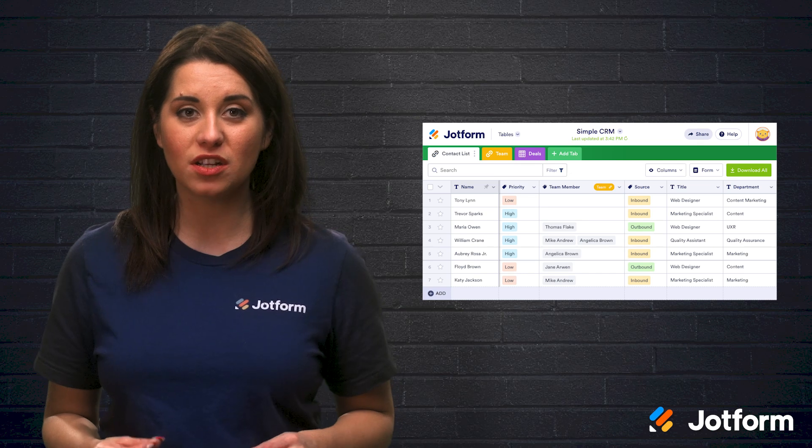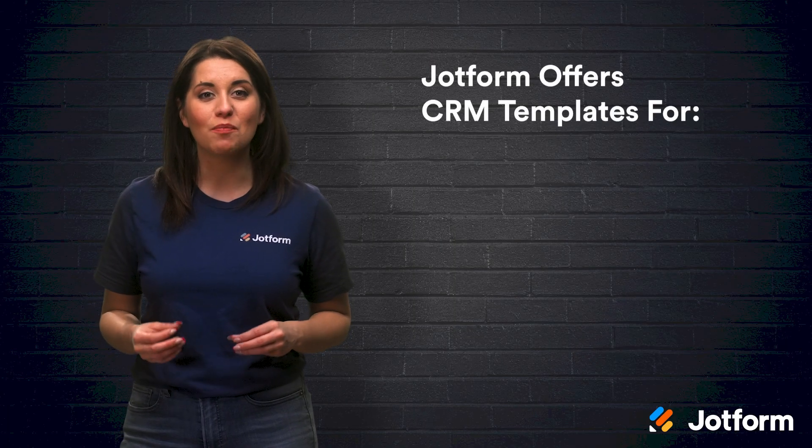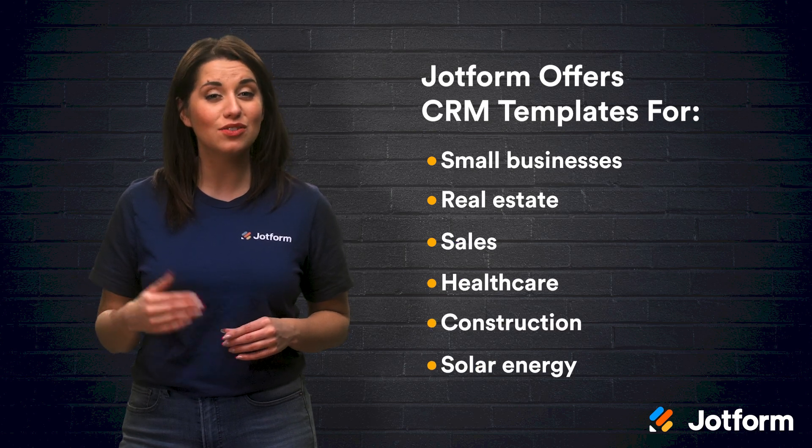JotForm is a low-code alternative to the traditional yet expensive CRM services, and JotForm's simple CRM template has all of the basic features that you'll need. Of course, you can choose to customize the template to include any other features that you need for lead management, customer outreach, and more. Our CRM templates are made to suit many industries and businesses such as small businesses, real estate, sales, healthcare, construction, and even solar energy. These are just a few of the many areas in which JotForm offers handy CRM form templates. We even offer PDF templates to streamline processes, improve productivity, solve workflow issues, and help you reach your overall business goals.